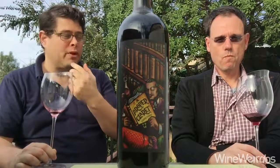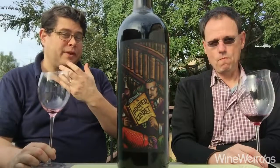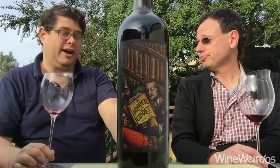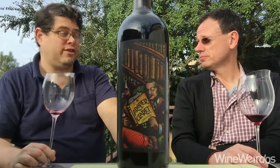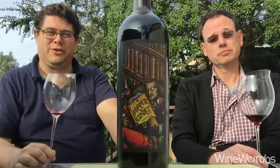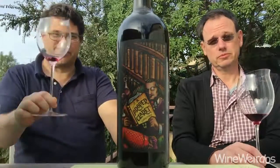This gives you a lot of Bordeaux finesse at a very nice price point. I think this is a widely available wine and our viewers are going to want to check this out. Absolutely, it's a beautiful wine. Cool stuff from Randall Graham. We'll be back with Wine Weirdos. Cheers.